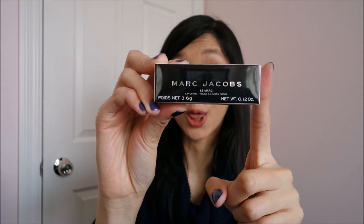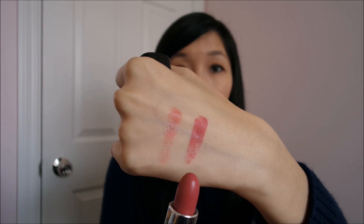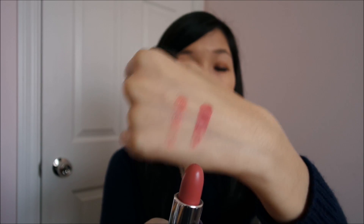My other big splurge is the Marc Jacobs Le Marc Lip Creme. This one is $38 and I got mine in 228 Infamous. I've been eyeing this one for some time and kept thinking I'd wait for a sale because it's not cheap. It's a really bold, reddish kind of color — a nice option to take along when I want something more bold.